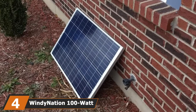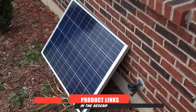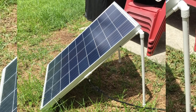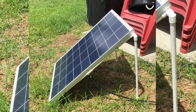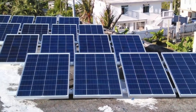Next at number 4, we have the WindyNation 100W Solar Panel. People looking for a complete panel kit should consider this option. Our evaluation shows that it offers one of the best overall values for people who want a complete system for their van, RV, camper, marine vessel, or home. What amazed us about the WindyNation is that all the items in the kit worked adequately straight out of their packaging.